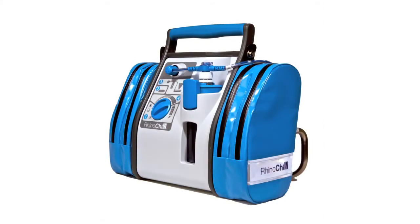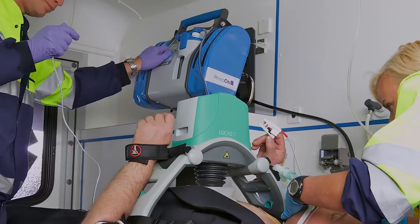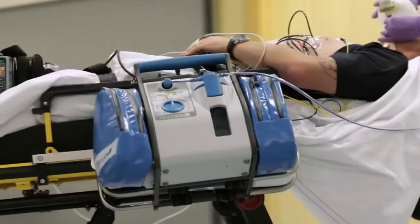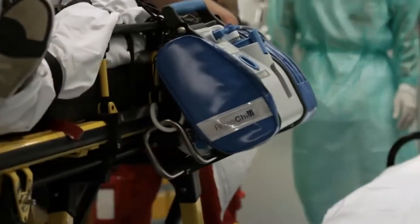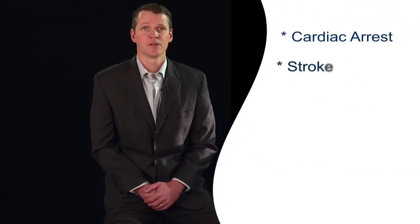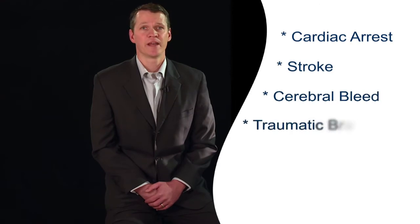It can also be configured to carry a gas cylinder, mount to an IV pole, dock to the wall of an emergency response vehicle, hang from the bed rails, or be carried over the shoulder. The RhinoChill Intranasal Cooling System is intended for rapid induction of hypothermia during cardiac arrest and following resuscitation, and is also intended for temperature reduction in other patients where clinically indicated, such as after a recent cerebral ischemic event caused by stroke, cerebral bleed, or traumatic brain injury.